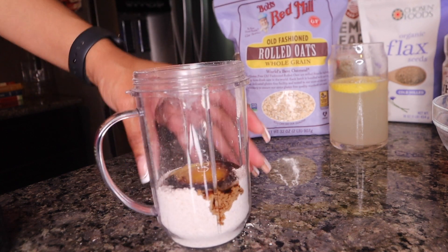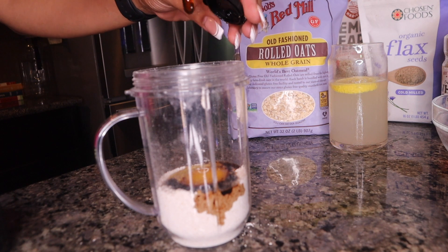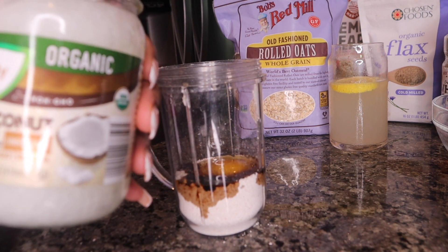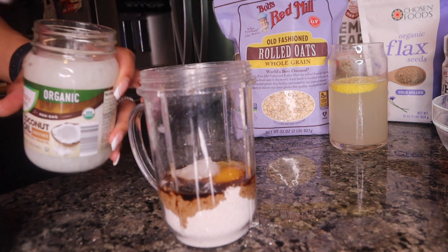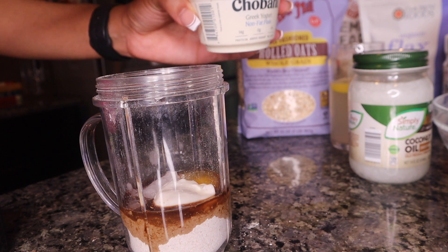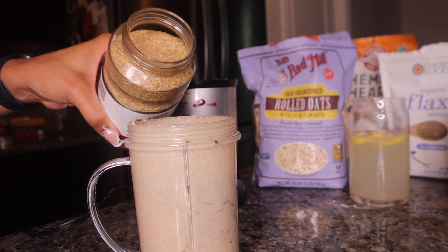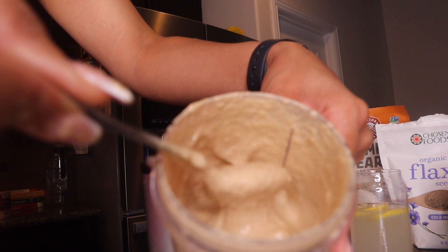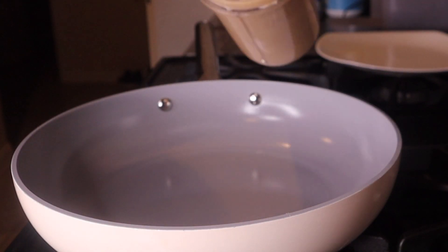We're adding about a tablespoon of honey — a little more for sweetness — then a teaspoon of organic coconut oil, two and a half tablespoons of Greek yogurt, and a sprinkle of wheat germ. I also added flax seeds — just forgot to record it. This is the consistency I'm looking for.